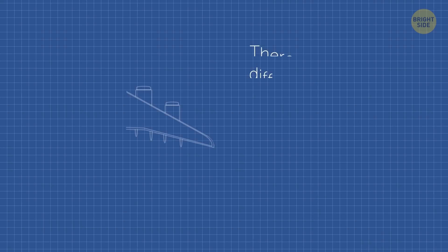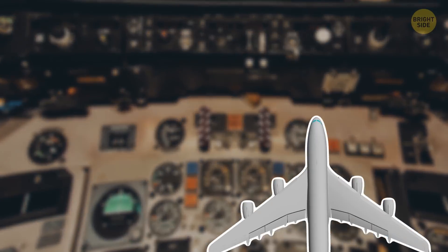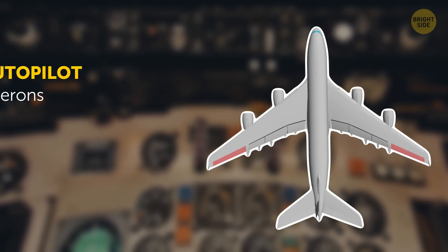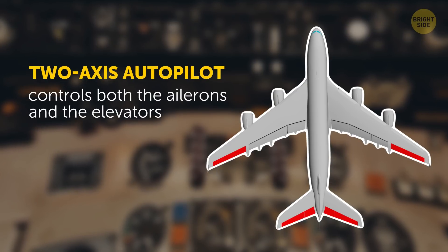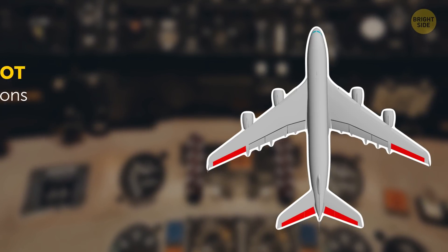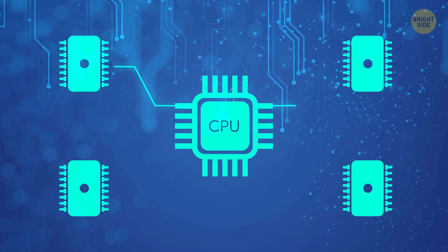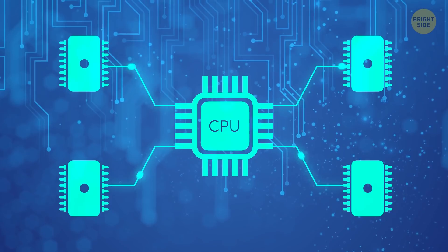Back to autopilots — there are actually different types that can control certain or all of those parts. The single-axis autopilot controls the ailerons and is known as the wing leveler; it does exactly what it says — keeps the wings leveled. The slightly more advanced system is the two-axis autopilot, which controls both the ailerons and the elevators to keep the plane level on both its horizontal and transverse axis. And yes, the third kind is the three-axis autopilot, which controls all of the above: the rudder, elevators, and ailerons. All these control surfaces have sensors inside them that communicate with high-speed processors to control the aircraft.